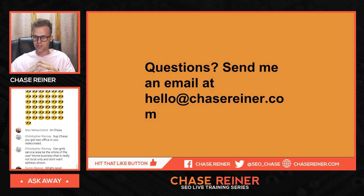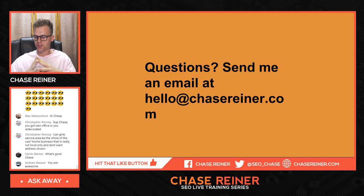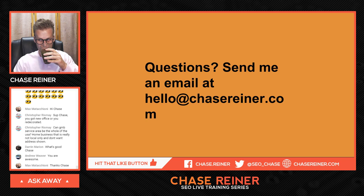We got Max saying hi, Christopher asking: "Can a Google My Business service area be the whole USA for a business that is not local only and doesn't want the address shown?" Yes, you can — I did that for all of North America at one point. It might seem a little spammy, so I don't know if you want to do that. Be careful, but you definitely can.